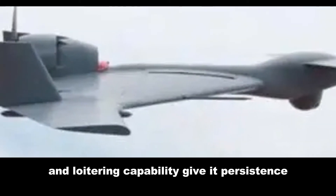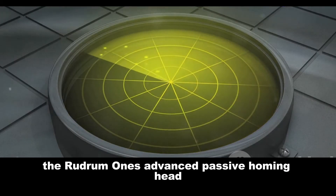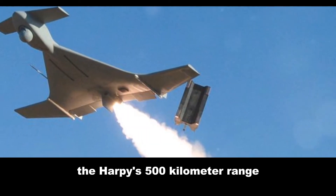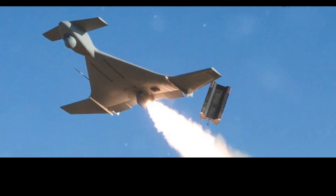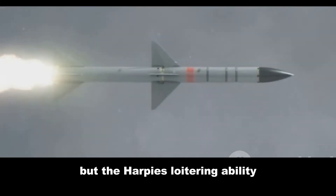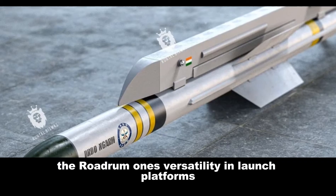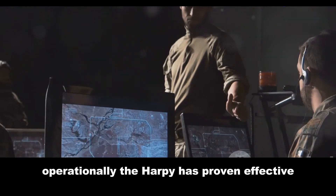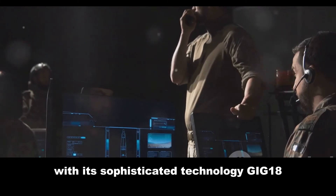The Harpy's passive radar seeker and loitering capability give it persistence, ideal for prolonged surveillance and surprise attacks. The Rudram-1's advanced passive homing head offers precision in crowded electronic environments. The Harpy's 500-kilometer range outstrips the Rudram-1's 250 kilometers, enhancing its strategic value. Both pack high-explosive warheads, but the Harpy's loitering ability provides a tactical advantage, while the Rudram-1's versatility in launch platforms and mission profiles makes it highly flexible operationally.